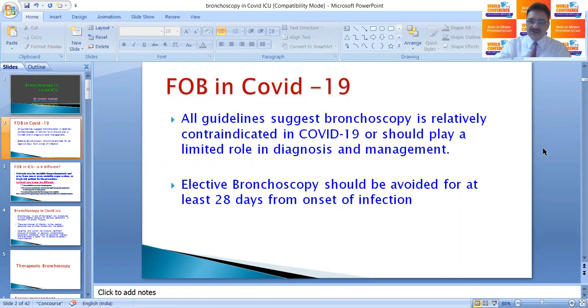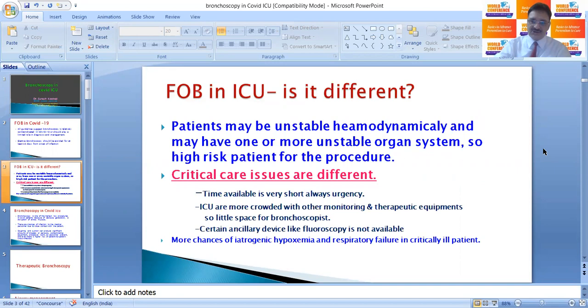Elective bronchoscopy should be avoided for at least 28 days from onset of infection. But still, there are certain situations where you need bronchoscopy in ICU. It is different than bronchoscopy in a ward or bronchoscopic suite because patients may be unstable hemodynamically and may have one or more unstable organ systems.